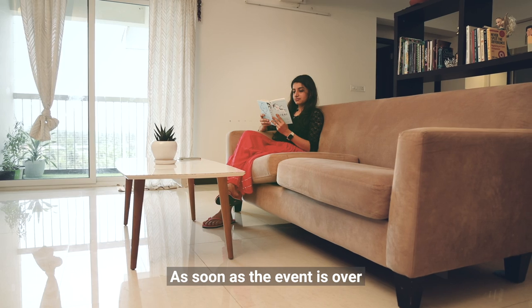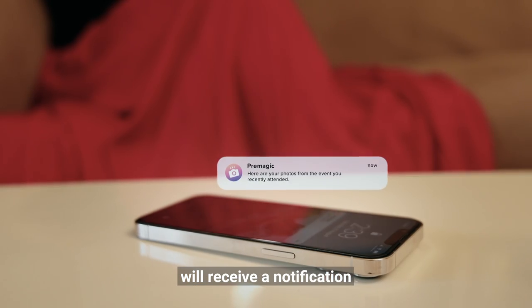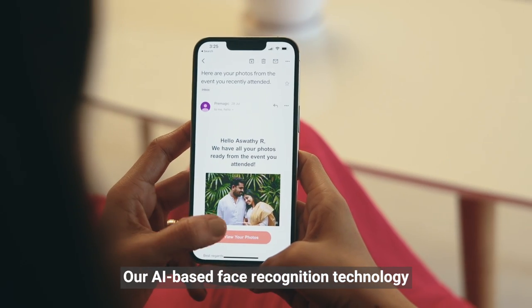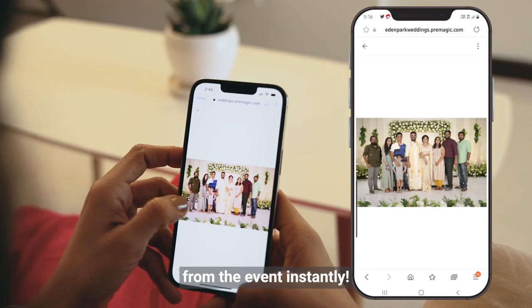As soon as the event is over, each of the registered guests will receive a notification via email or WhatsApp. Our AI-based face recognition technology will automatically sort and deliver all of their individual photos from the event instantly.